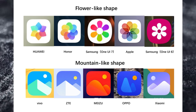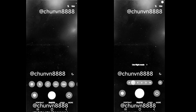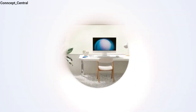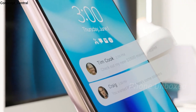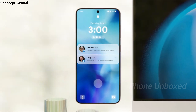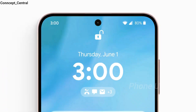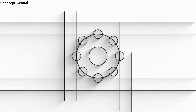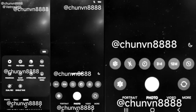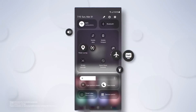The first real glimpse of One UI 7 reveals a variety of enhancements, from redesigned icons to a modernized camera interface and critical under-the-hood upgrades. In this video, we'll explore all the new features that promise to make this update significant. Based on Android 15, One UI 7 brings a host of new features and improvements, from stunning new icons to a revamped camera interface and seamless animations.